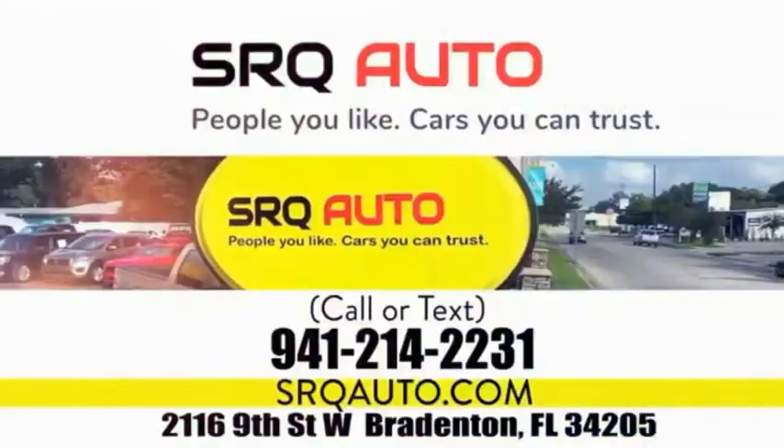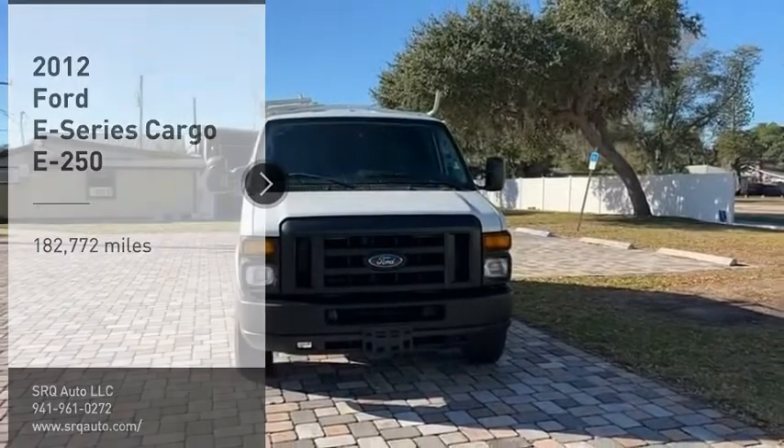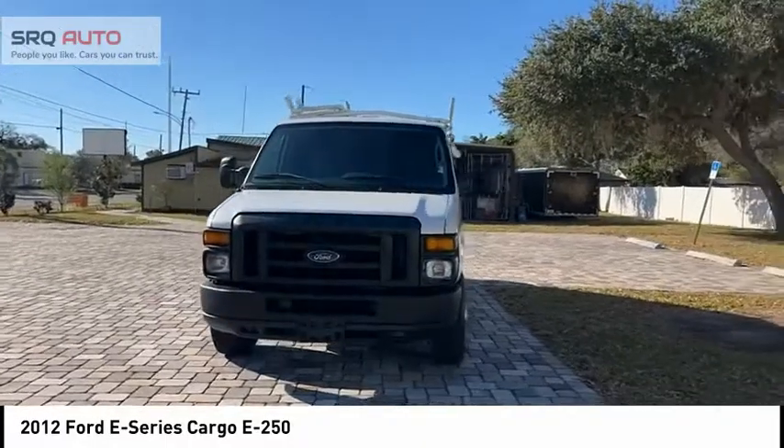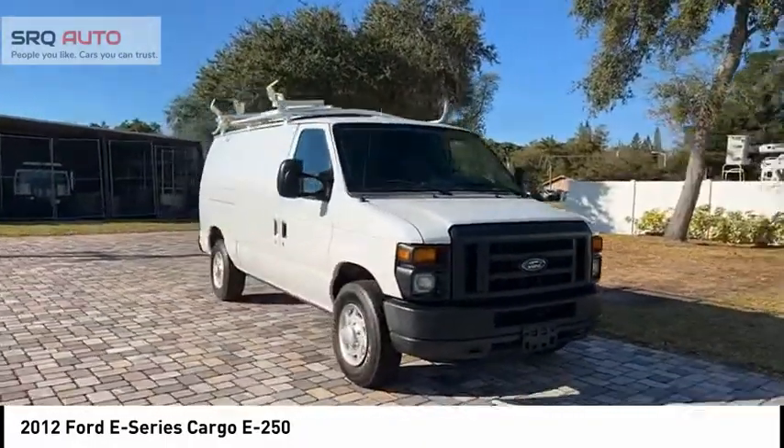SRQ Auto: people you like, cars you can trust. Looking for the right vehicle? Check out the 2012 E-Series van. Max utility and space — for everything, the E-Series has it covered. Here are some of this vehicle's great options.